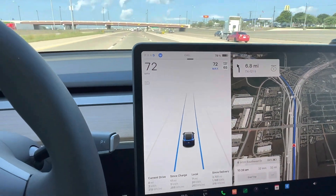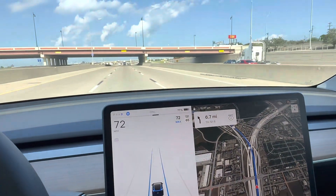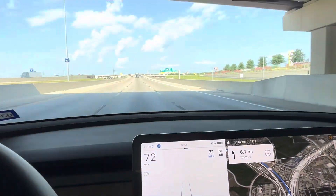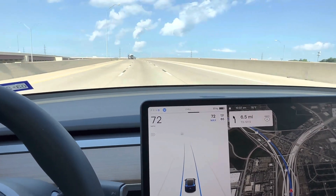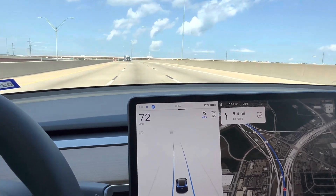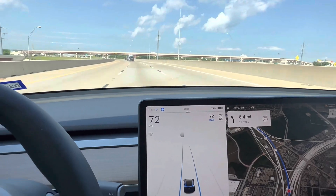I've got the autopilot going with the visualization on the screen. I just wanted to share a quick little clip of the Tesla in the beautiful Dallas-Fort Worth area, driving down to Fort Worth. I'm coming from just north of Grapevine, where I had my last meeting, just driving down the highway.